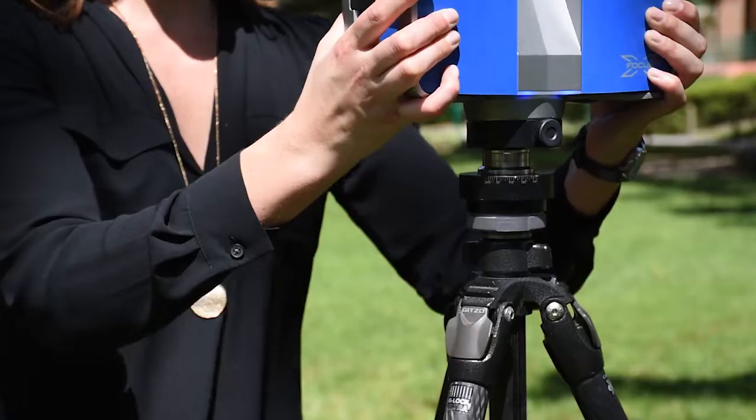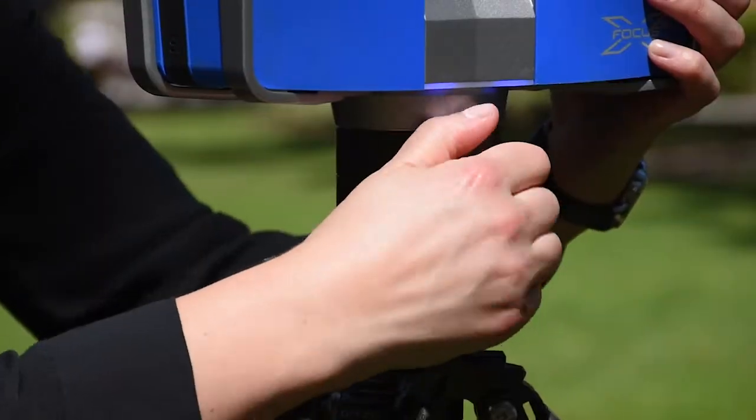Hi, my name is Laura Harrison and I'm the director of Access 3D Lab. I'm going to be talking to you today about terrestrial laser scanning.